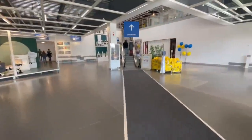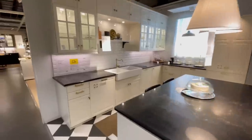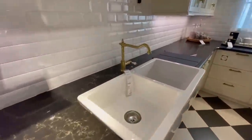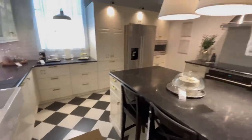Here we are at IKEA, and one of the first showrooms that really stood out to me was this kitchen. I love the contrast of the light cabinets and dark countertops and how they play off the black and white contrast in the floor. I also love this more traditional faucet — I'm seeing lots of designers use these now, and they typically cost hundreds of dollars. This one is only $118.